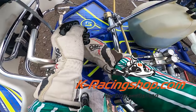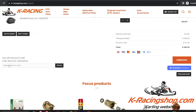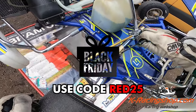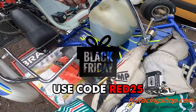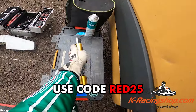Torsion bars are a great way to experiment with kart setup, so that is why you should absolutely go to krasingshop.com to order yours today. Right now there is a 25% discount on stuff like kart parts, engine parts, helmets, gloves and much more, if you use the code RED25 at checkout. Upcoming Friday is Black Friday - I can't reveal too much yet, but it's going to be absolutely crazy with discounts. So check out krasingshop.com on Friday and use the code RED25 on other days to save your money.